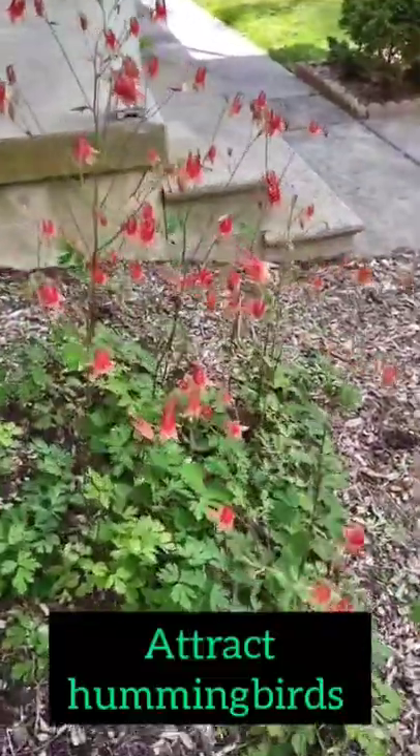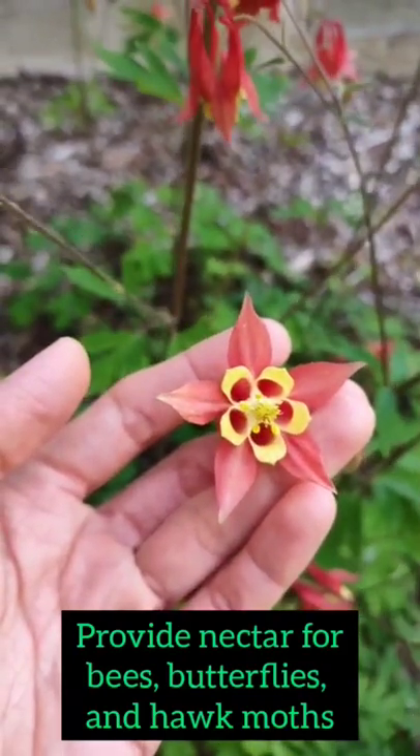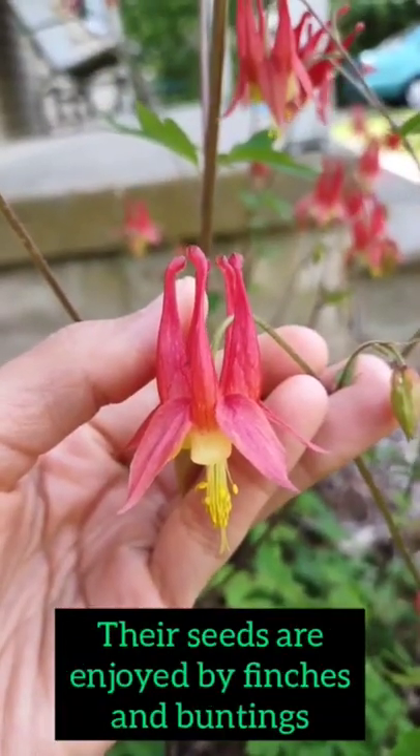Hummingbirds love these flowers. In addition, they provide nectar for bees, butterflies, and hawk moths. It is a host plant for the columbine dusky wing, and their seeds are enjoyed by finches and buntings as well.